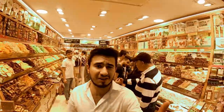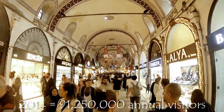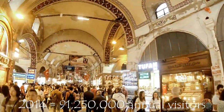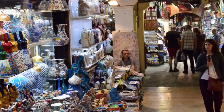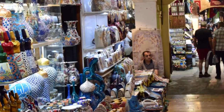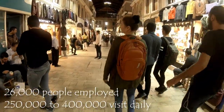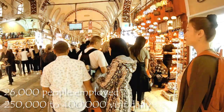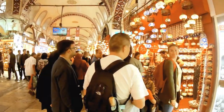In 2014 it was listed number one among the world's most visited tourist attractions with 91,250,000 annual visitors. Today the Grand Bazaar is a thriving complex employing 26,000 people, visited by between 250,000 and 400,000 visitors daily, and one of the major landmarks of Istanbul.